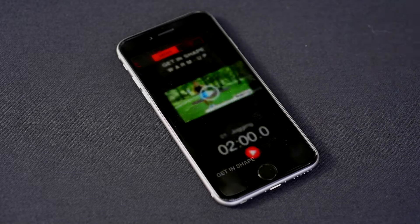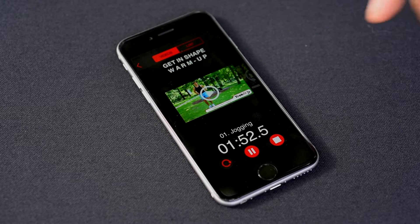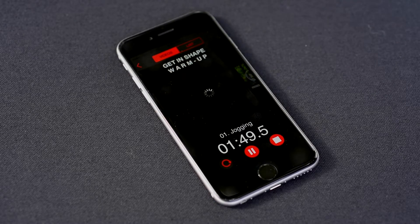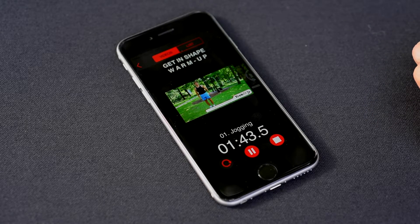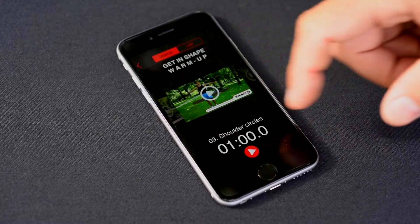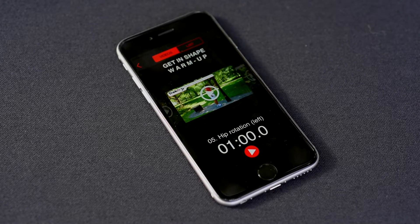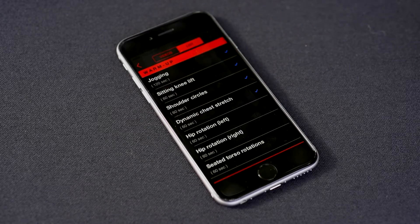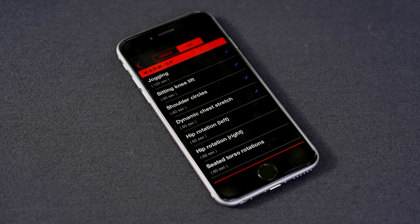When I'm ready to go I press Go and it will bring me to the first exercise of that program. It always works with a countdown — I start my countdown, execute the exercise for that particular duration, and if I'm not sure on how to do it, I can always press on the video and get a clear instructional video on how to actually do it. Once I'm done with that exercise I can switch to the second, third, or fourth exercise and it always works the same way. I can also view all of the exercises of my program at once, and with the blue check mark I know exactly where I'm at and how many exercises I still have to do.